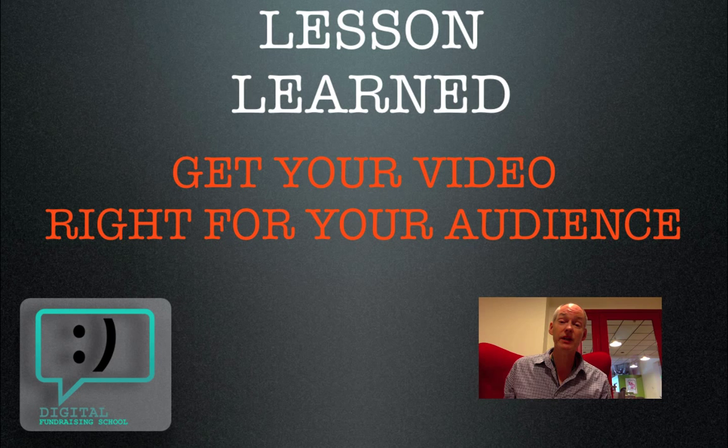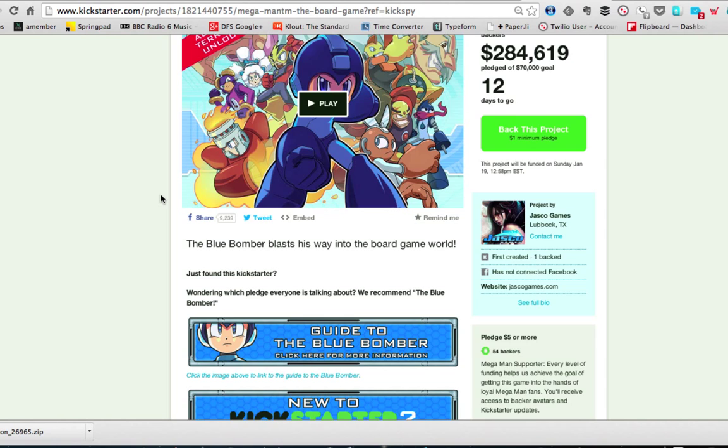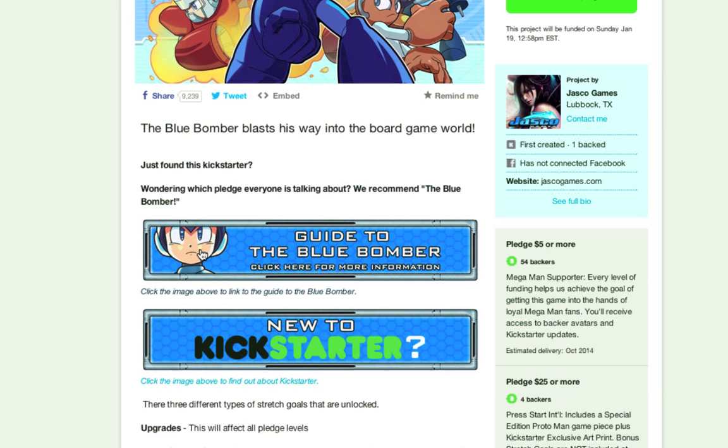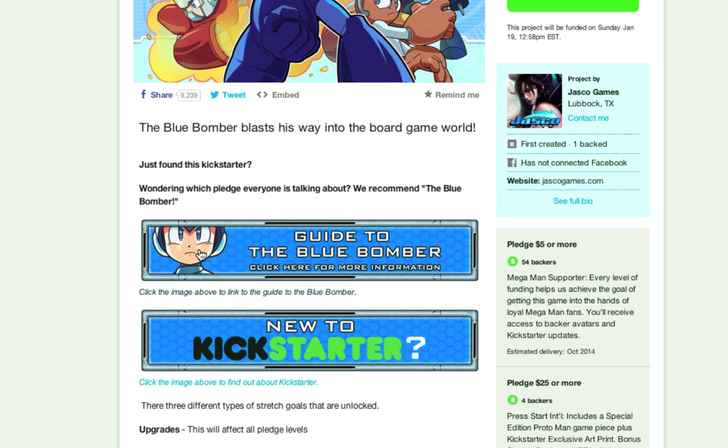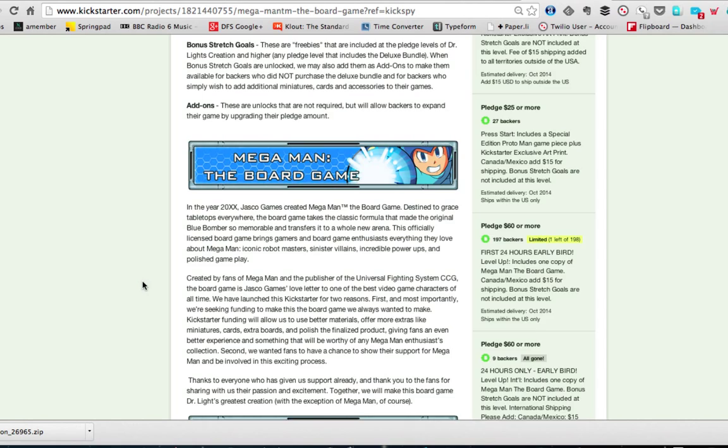Next up this week, Mega Man the board game. $284,619 pledged out of a $70,000 goal — not bad — with 2,000 backers. So why did this one work? If you scroll down the campaign page, I see two really great things. First is this guide to the Blue Bomber — it's a breakout that links to the blog telling you a little bit more about what this particular perk is. Even better is this field: new to Kickstarter. You can't always assume that everybody who looks at your page is going to know all about crowdfunding, so help them out. Provide a link, take them to your blog, give them some more information. As we scroll down, there's lots of information about what this is, what the perks are, what's going to be in the game. They really deliver the goods with a lot of detail. Very important.